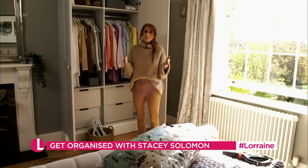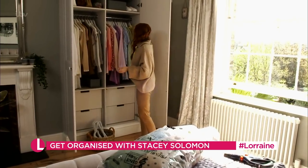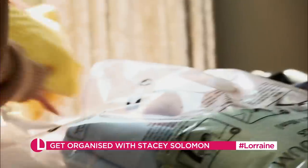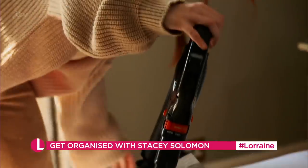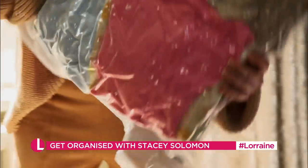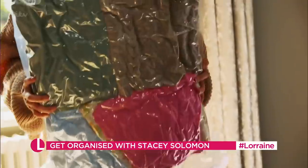One of the easiest ways to declutter your wardrobe is to only keep the seasons in there that you're in. So at the moment, we're in spring-summer, so I would take out any really heavy winter stuff and just fold it up, put it inside the vacuum bag. Stick your hoover on top of there and suck! This just is a lifesaver when you're trying to create more room for the stuff you're actually wearing.